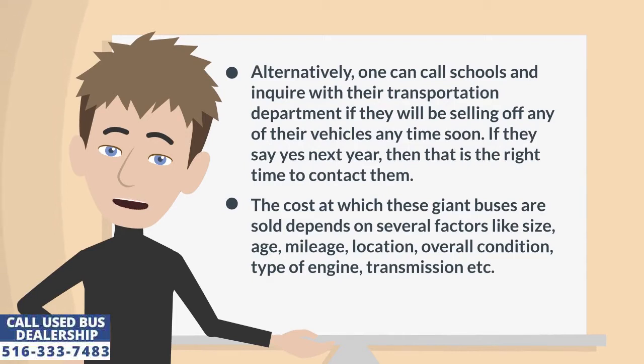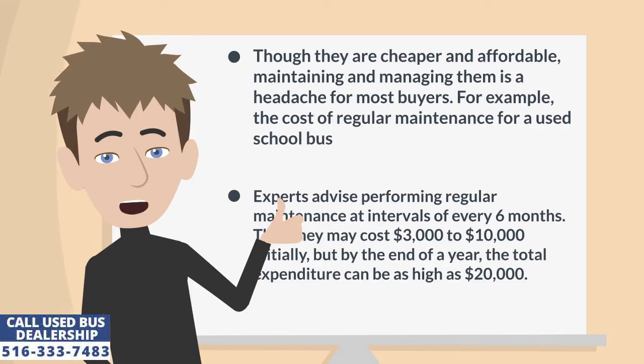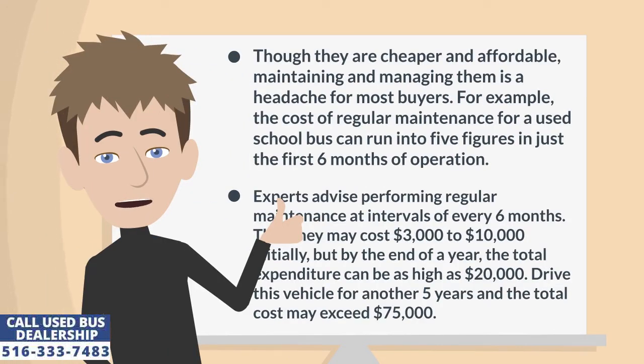The cost at which these giant buses are sold depends on several factors like size, age, mileage, location, overall condition, type of engine, transmission, etc. Though they are cheaper and affordable, maintaining and managing them is a headache for most buyers. For example, the cost of regular maintenance for a used school bus can run into five figures in just the first six months of operation.